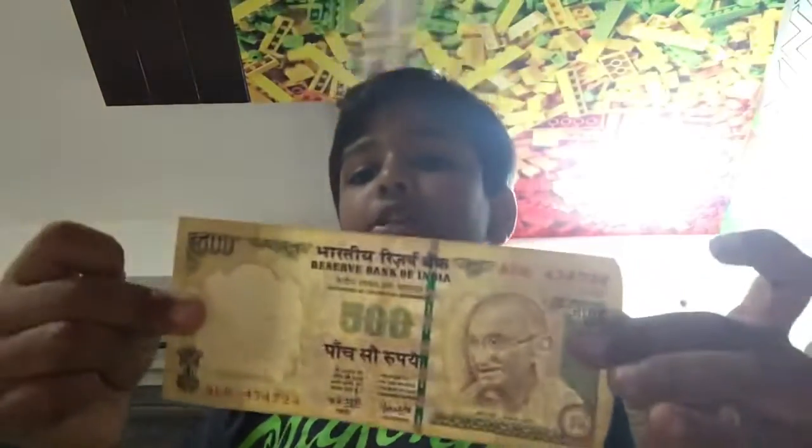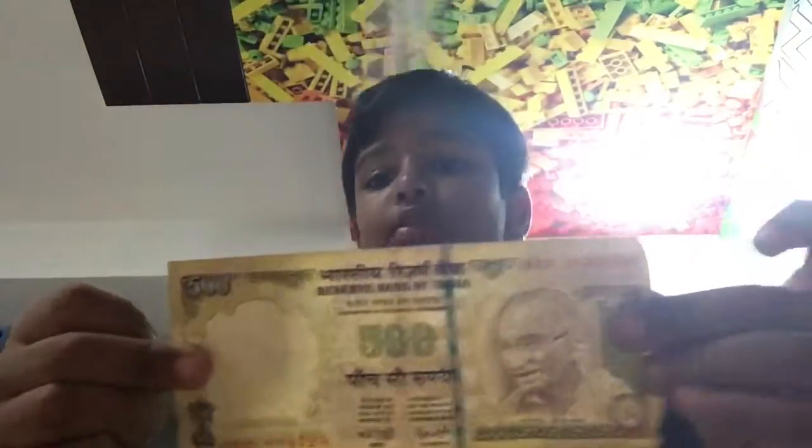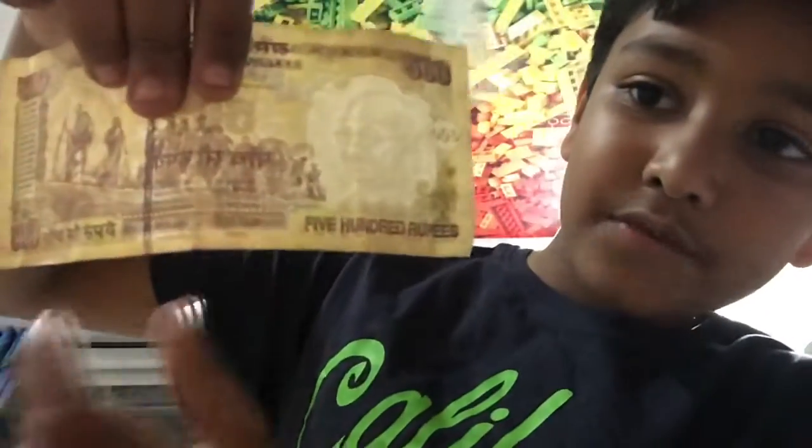First up we have this 500 note. You can see it's not that special — I mean it's kind of new, relatively at least. It's from 2007, yeah, I think it says 2007. You probably can't read that. The back has some soldiers on a boat, which is nice.